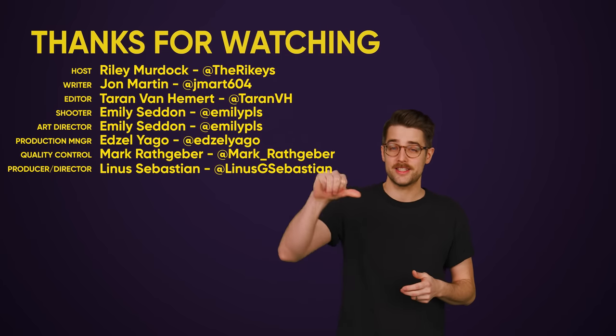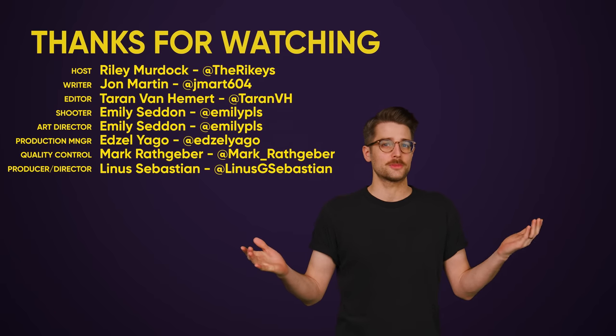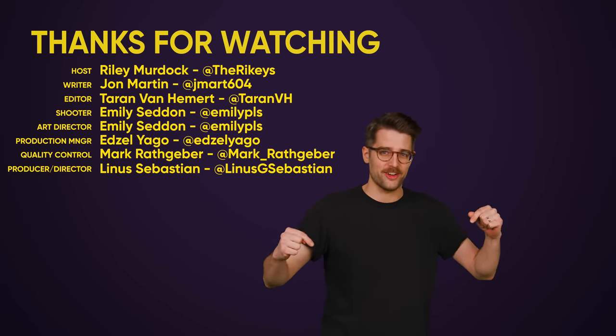Like the video if you liked it, dislike it if you dislike it, check out our other videos and comment below with video suggestions. Don't forget to subscribe and follow TechQuickie, which is this channel right here.